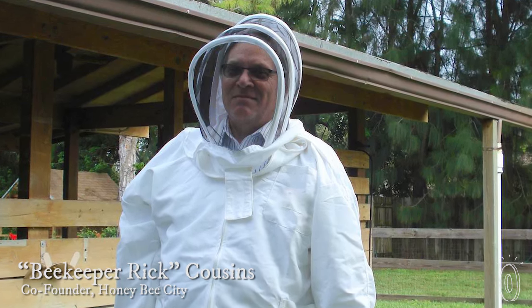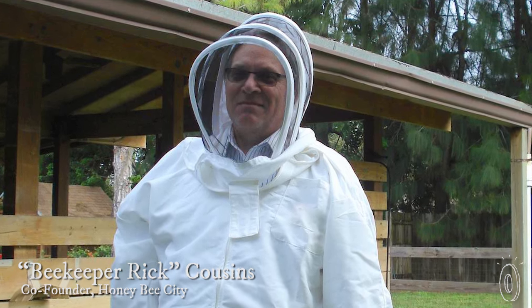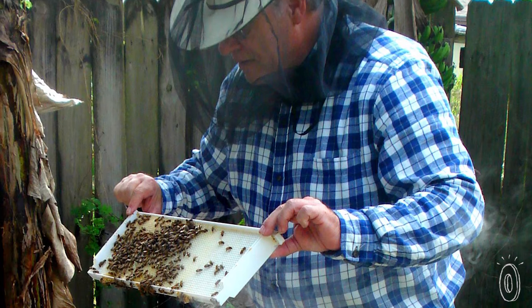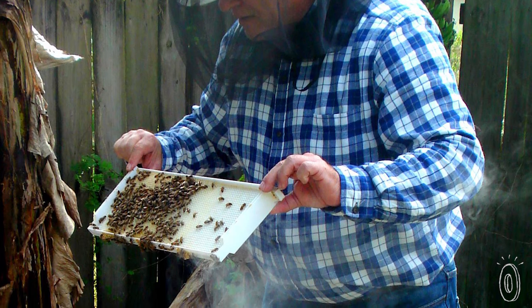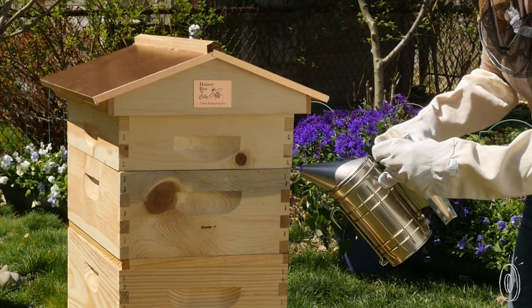Co-founder beekeeper Rick Cousins began beekeeping as a hobby and was soon hooked. When he moved to an urban neighborhood, his commercial beekeeping supplies didn't work there, so he created this simplified system.